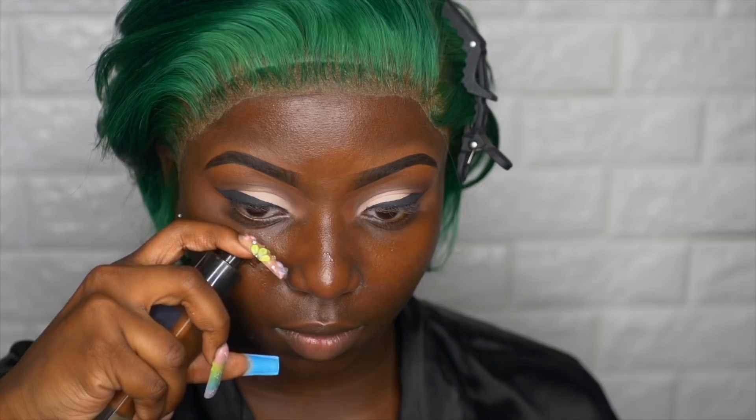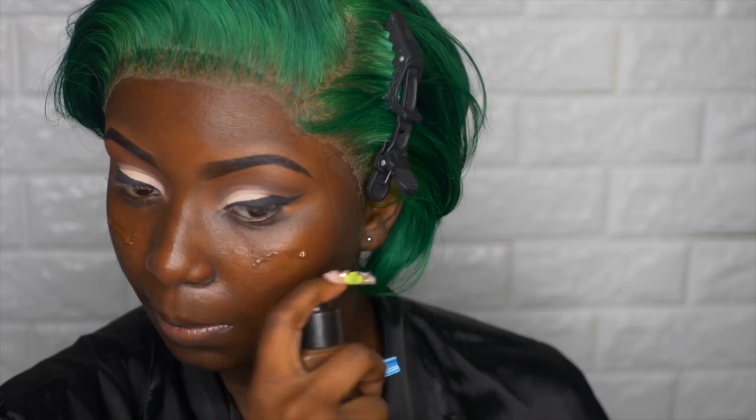Now onto primer — I'm using my Milk Hydro Grip Primer, applying that all over my face. For foundation, I'll be using my Lancôme Teint Idole in color 555 as well as my Huda Beauty Faux Filter Foundation in Lava Cake. I mixed those two to get my perfect shade. I love this combination — it definitely works.